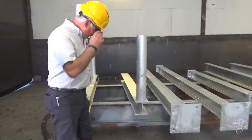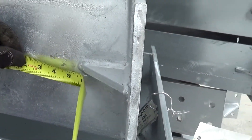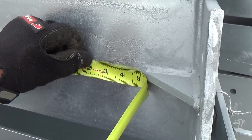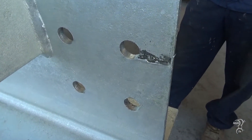During inspection, small voids or coating defects may be observed in the galvanized finish. To ensure the galvanized coating's long-term corrosion protection, it is required to touch-up these areas according to ASTM A780.